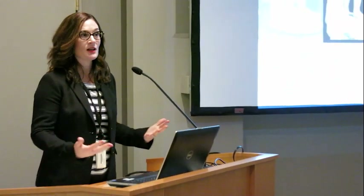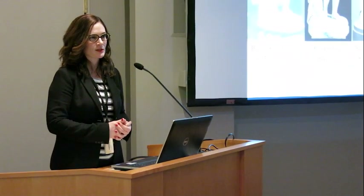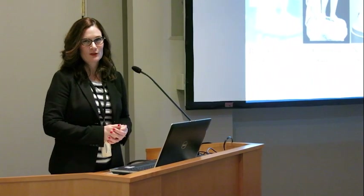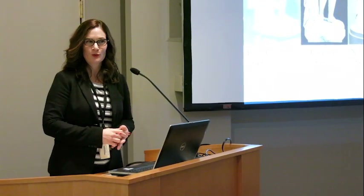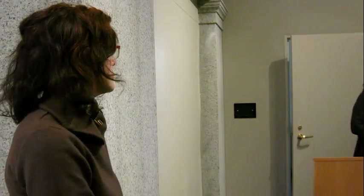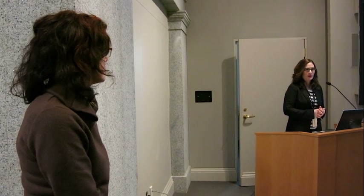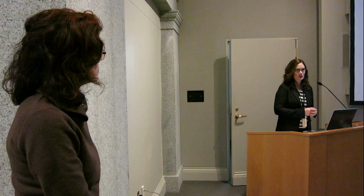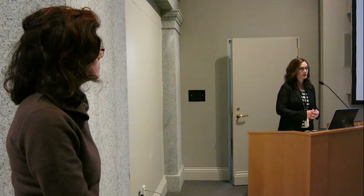We're very lucky today to have one of our curators with us. Karen Lemme is the curator of sculpture here at the Smithsonian American Art Museum, and I'll let her tell you a little bit about her work and the works we have here at the museum. Take advantage of the time that she's here and the knowledge that she can share with you about the topic of sculpture.